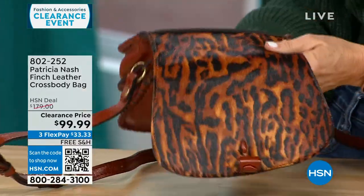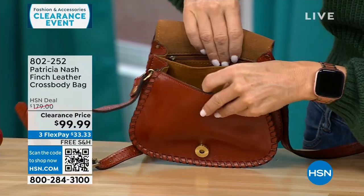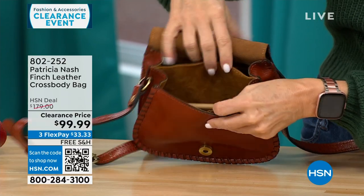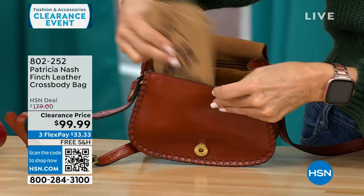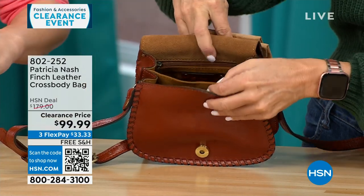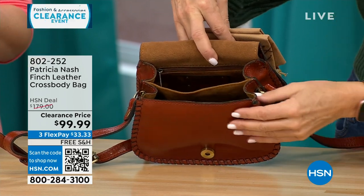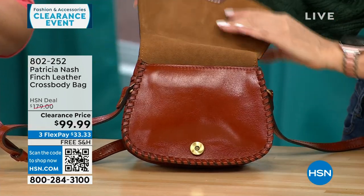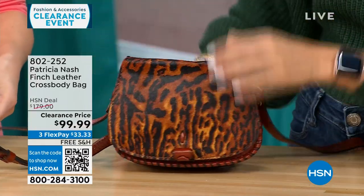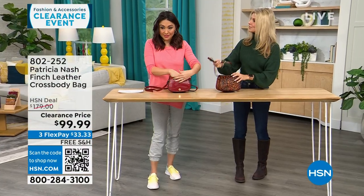It's so lightweight. You have gusset pockets for necessities, and you can put your glasses in there. We always give you a duster bag to store it in. It's a great travel size for running around at theme parks or anything in the season — wear it as a crossbody or on your shoulder. The strap is adjustable from 23 to 25 inches. The entire bag is 8 by 6½ inches.